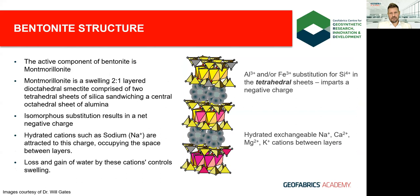The key component providing the GCL's barrier function is the bentonite — specifically montmorillonite, its active component. Montmorillonite is a swelling 2:1 layered dioctahedral smectite comprising two tetrahedral sheets of silica sandwiching a central octahedral sheet of aluminum. Due to isomorphous substitution — where a lower-charged structural cation such as aluminum replaces a higher-charged cation — the result is a net negative charge, which other cations such as sodium or calcium are attracted to. These exchangeable cations sit between individual clay layers and facilitate hydration and swelling.